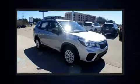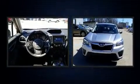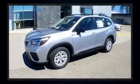Discerning drivers will appreciate the 2020 Subaru Forester. Under the hood, you'll find a four-cylinder engine with more than 170 horsepower. And for added security, Dynamic Stability Control supplements the drivetrain.